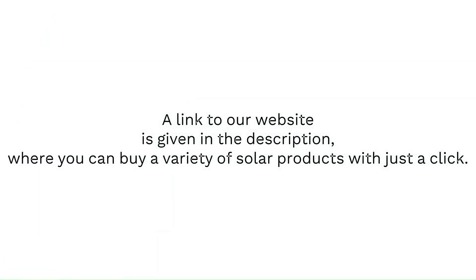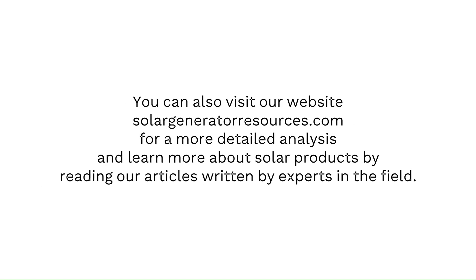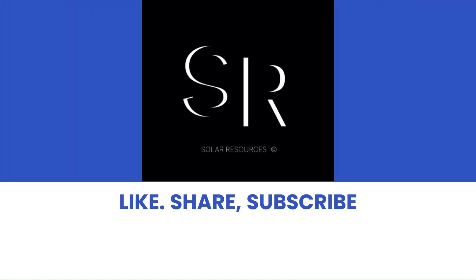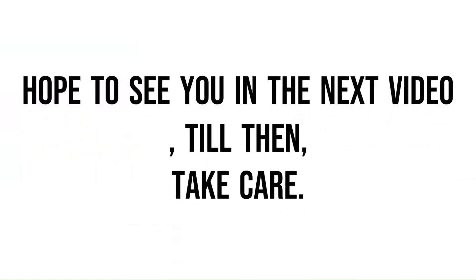A link to our website is given in the description, where you can buy a variety of solar products with just a click. You can also visit our website solargeneratorresources.com for a more detailed analysis and learn more about solar products by reading our articles written by experts in the field. Thanks for watching, and please take some time to subscribe to keep us motivated. Hope to see you in the next video, till then, take care.